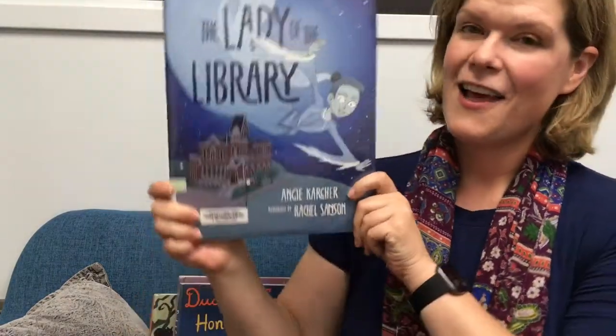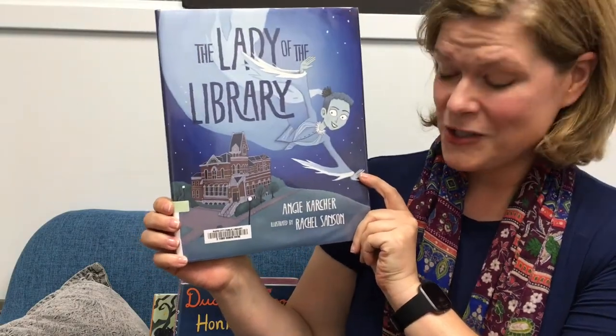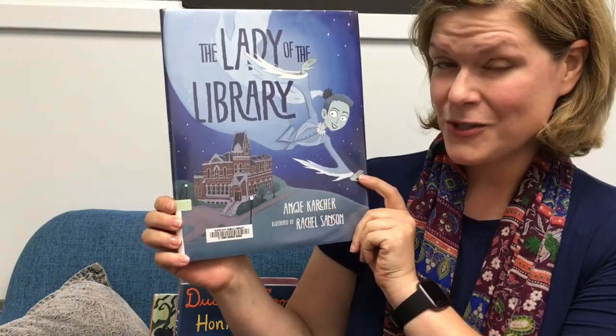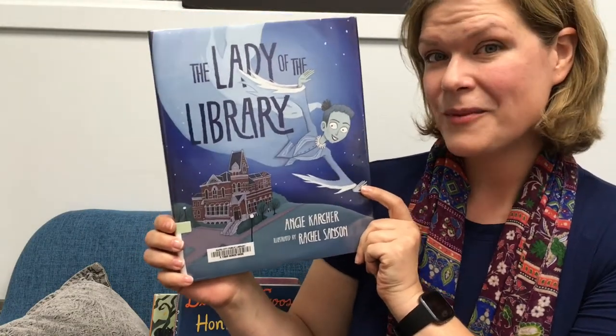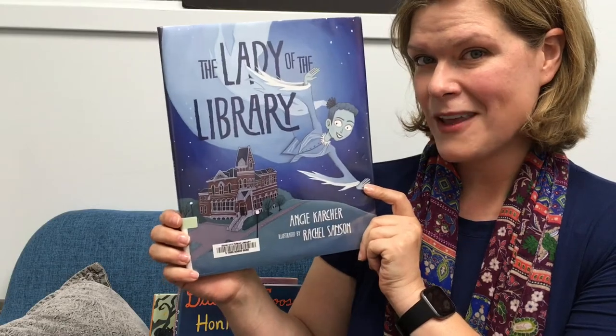Next, The Lady of the Library. This is written by Angie Karcher and illustrated by Rachel Sanson. This is the story of a ghostly librarian who teams up with a young girl to save their library from being closed.